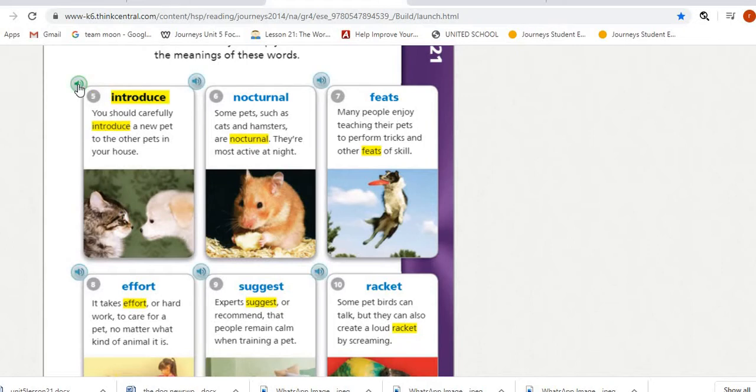Number five is 'introduce.' You should carefully introduce a new pet to the other pets in your house. Introduce means to bring or put in something new or different.